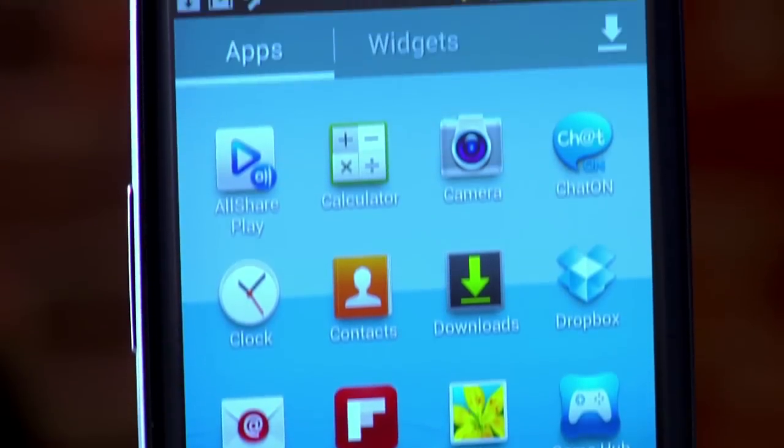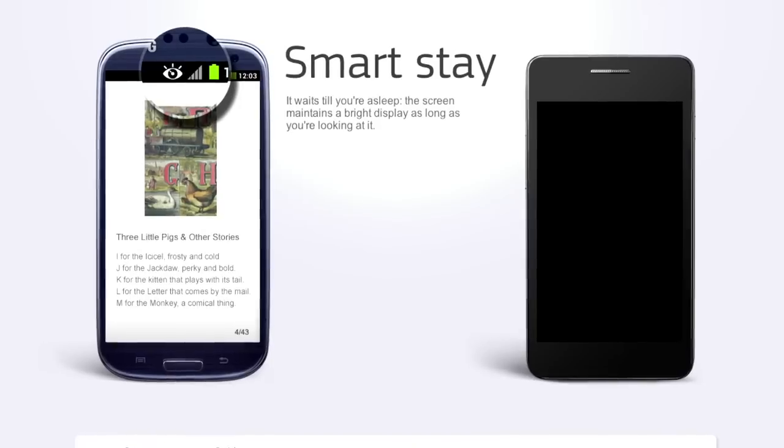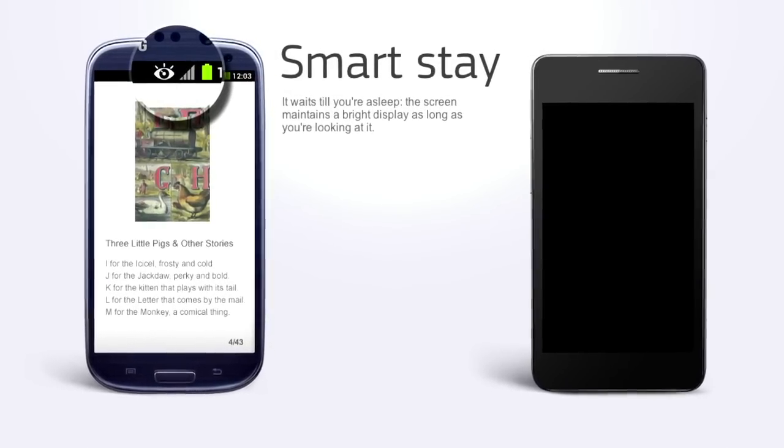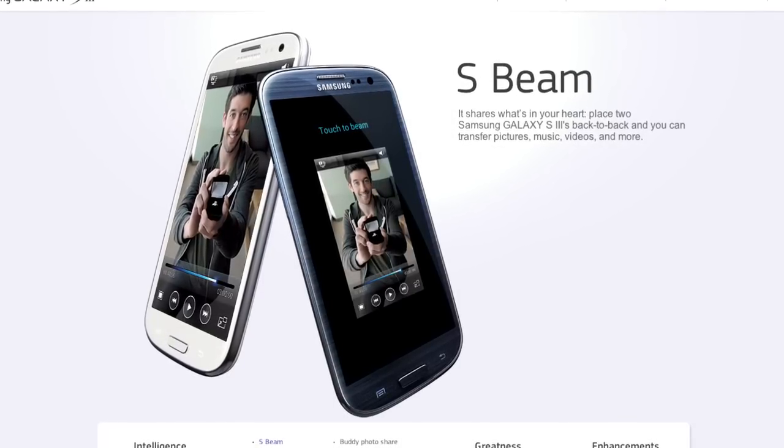Speaking of Android, Samsung adds a skin over Ice Cream Sandwich or Jelly Bean called TouchWiz. A favorite feature is SmartStay — the front camera watches your eyes, and when you look away, it dims the screen. It's a bit creepy, but you can turn it off, and it's a great way to save battery. There's also S-Beam, which lets you transfer files by tapping two S3 phones together, and many other TouchWiz features — most starting with the letter S. Some are useful, some you'll want to turn off, but for power users it's pretty cool.